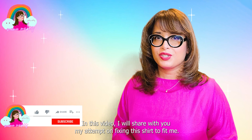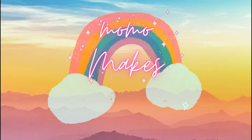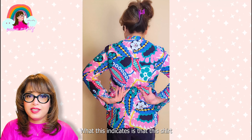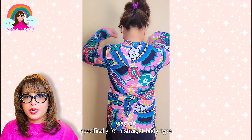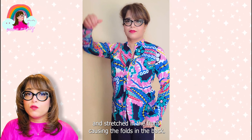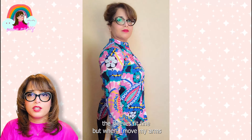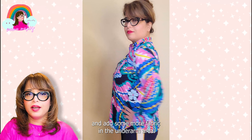In this video I will share my attempt on fixing this shirt to fit me, so hit that subscribe button, turn on the notifications, and let's get started. Let's take a look at my shirt — I was able to close the buttons, so that's a great start. In the back you can see that I have too many folds of fabric in the lower back area. What this indicates is that the shirt was cut specifically for a straight body type, and since I have larger boobs, the fabric is getting pulled and stretched in the front, causing the folds in the back. When I press my arms the sleeves fit fine, but when I move my arms the shirt gets stretched in the back shoulder area, which means I need to loosen the sleeves and add more fabric in the underarm area.